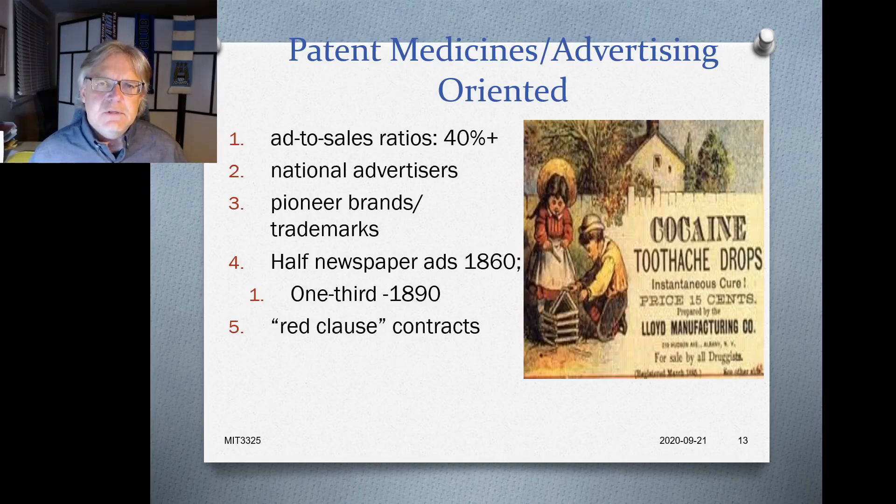The volume of advertising is telling: around 1860, about half of all newspaper ads in the US were patent medicine ads — extraordinary. That percentage declined as other sectors advertised more, but even by 1890, about a third of all advertisements in American and Canadian papers were patent medicine ads. Anyone reading a newspaper at this time was seeing enormous numbers of these ads — they were ubiquitous.